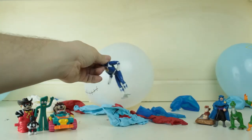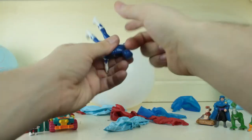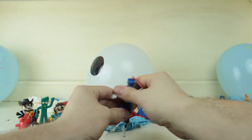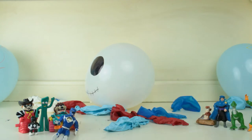Oh, it's the Blue Power Ranger! He's all like, 'Blue Power Ranger, go!' Great dance! Anyways, we're gonna put him right there and we're gonna move on to the next balloon.